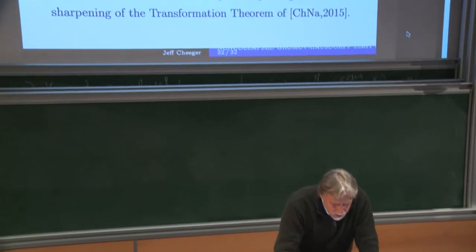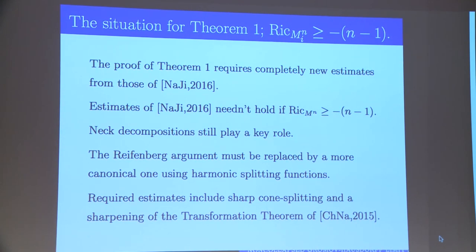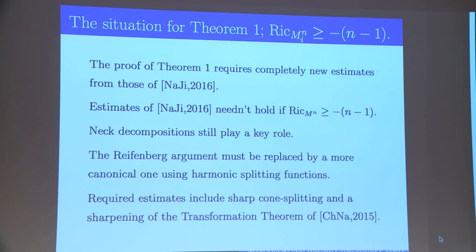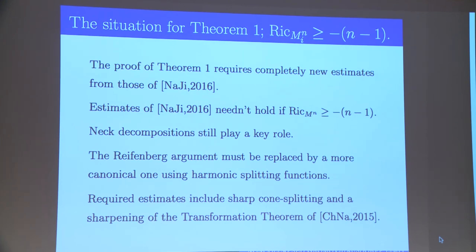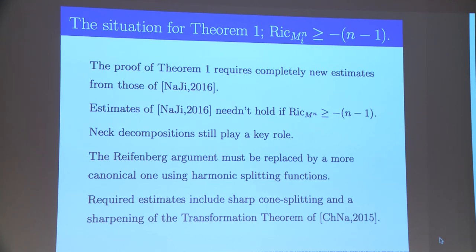The case I was talking about today — just a lower bound on Ricci — requires completely new estimates compared to the two-sided bound case, because the two-sided bound proof used in an essential way a superconvexity estimate which does not hold with just a lower bound. Neck decompositions play a crucial role. The proof requires new estimates and something in place of the Reifenberg argument — a more canonical version involving harmonic splitting functions and their behavior on neck regions — and a sharpening of the transformation theorem from the 2015 paper with Aaron Naber. I'll stop here.